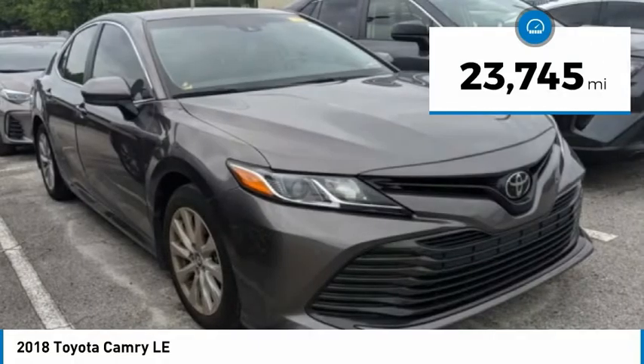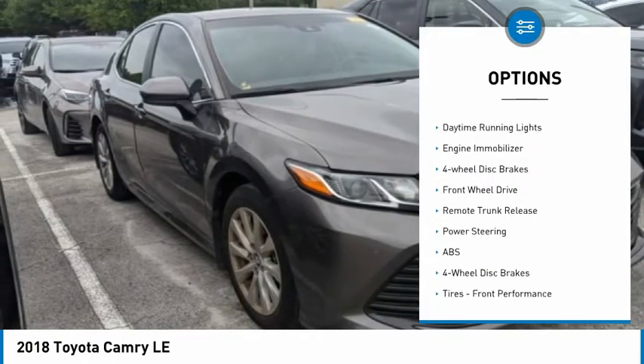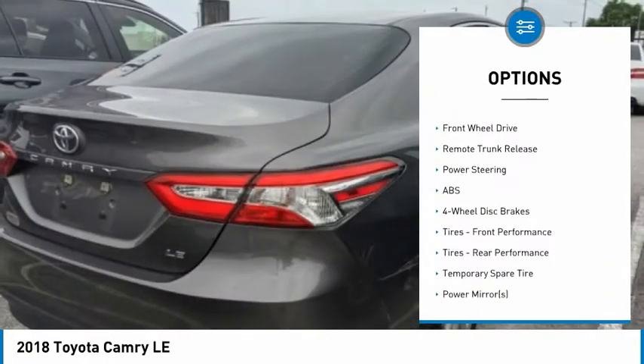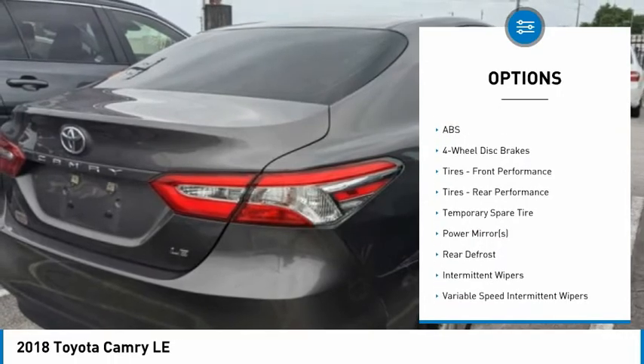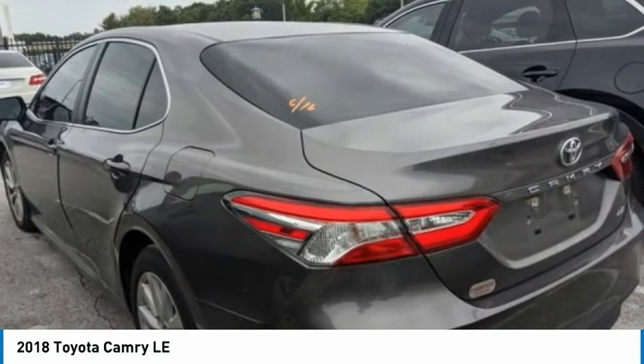Here are some of this vehicle's great options: tire pressure monitor, aluminum wheels, brake assist, traction control, stability control, daytime running lights, engine immobilizer, four-wheel disc brakes, FWD, and remote trunk release.